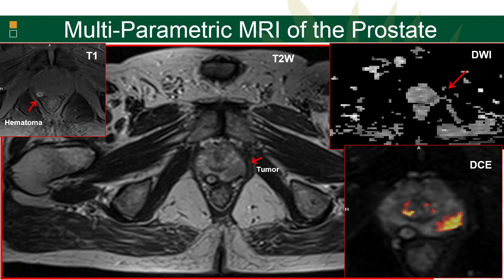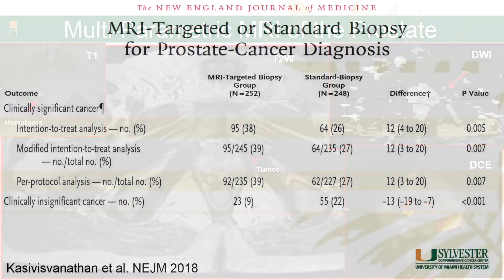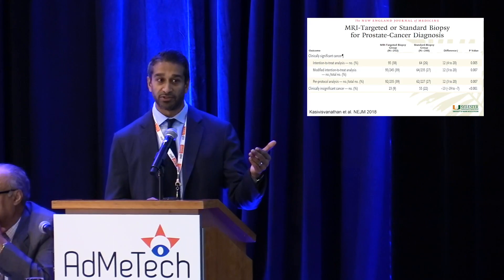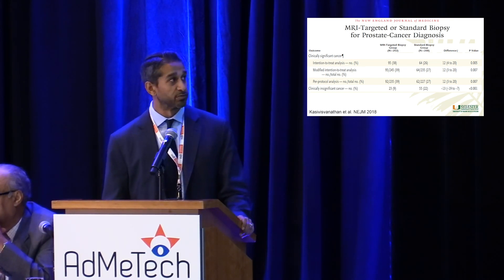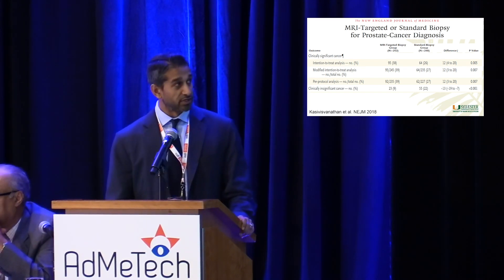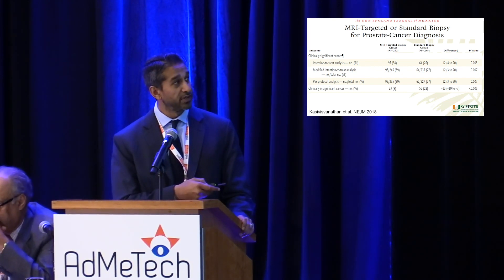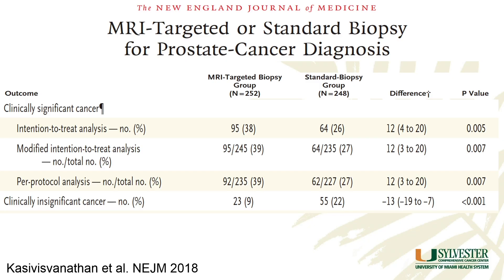We've heard a lot about multi-parametric MRI, and this is probably one of the landmark papers in this area that randomized guys to either going to a TRUS biopsy if they had an elevated PSA, or they would get the MRI and then go into a biopsy if it was positive. This trial led to a huge reduction in the number of biopsies performed. The MRI-targeted group had a higher incidence of high-grade cancer compared to the standard biopsy group, and a lower rate of indolent cancer — and those are the metrics we want to see.